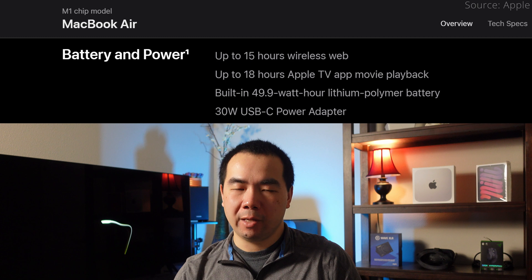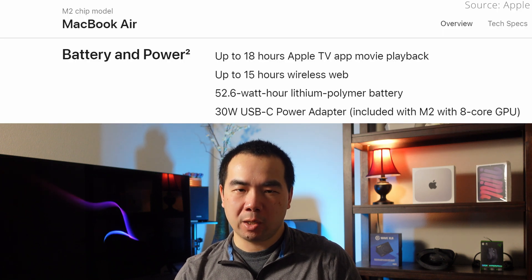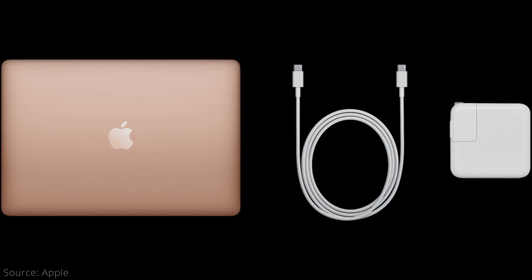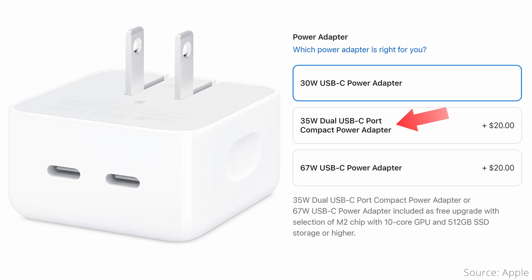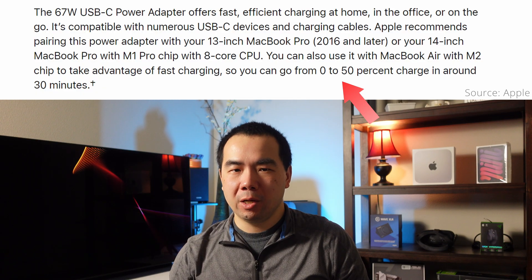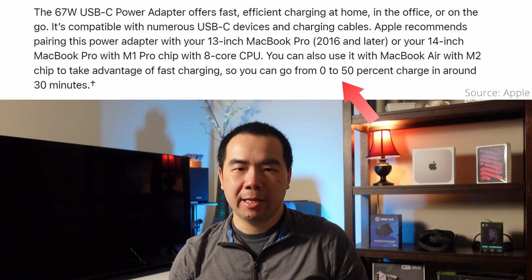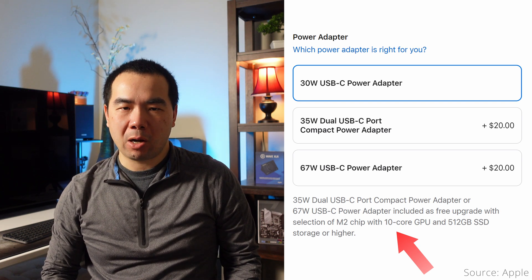Since these machines are laptops, they have batteries and chargers. Apple claims the 49.9Wh battery of the M1 MacBook Air supports up to 15 hours of wireless web or 18 hours of video playback. The M2 Air's 52.6Wh battery has the same battery life claim, probably because the brighter larger display consumes more power. The M1 Air has a 30W USB-C power adapter. The M2 Air comes with a 30W USB-C adapter with a MagSafe connection, but you can pay $20 extra for either a 35W dual USB-C compact adapter or a 67W adapter. The 67W adapter allows the M2 MacBook Air to fast charge from 0–50% in 30 minutes, and this $20 upgrade is thrown in for free if you upgrade to 10 GPU cores and 512 GB or higher storage.